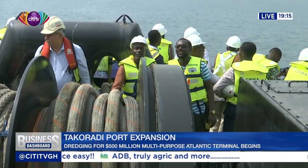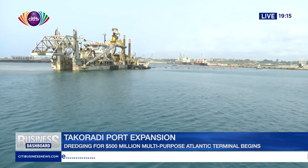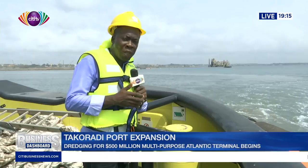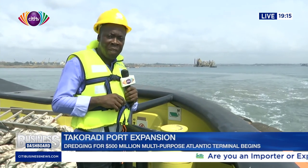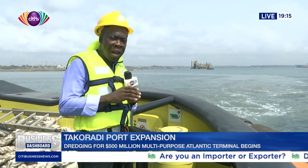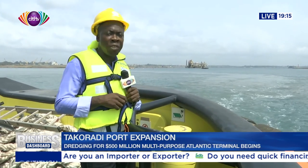The project contractors say they are not anticipating any hitch to the successful completion of phase one. With dredging actively taking place right now, contractors of this Atlantic multi-purpose container terminal say they are on track to deliver this project as expected. For City News.